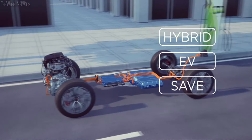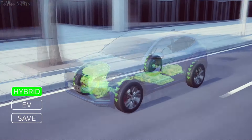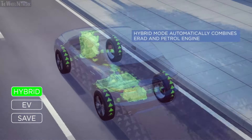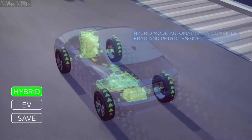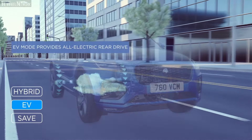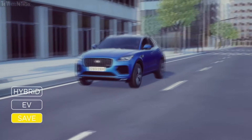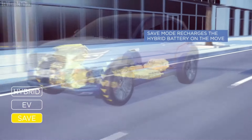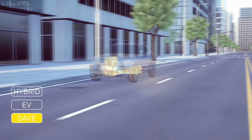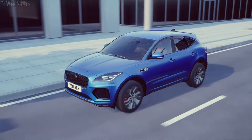On the move, the ePace PHEV has three hybrid modes. The default is hybrid, combining petrol and electric drive for a dynamic and refined driving experience. This automatically and seamlessly combines the electric motor and petrol engine, and the management software adapts to the driving conditions and the remaining charge in the battery. Then there is pure EV mode, giving you quiet, zero tailpipe emissions driving. And finally there is save mode, which prioritizes the combustion engine, saving the hybrid battery for use at a specific point in your journey — for example when entering an ultra-low emissions zone. Save mode also uses the electric motor as a generator to top up the battery, allowing more all-electric driving more of the time.